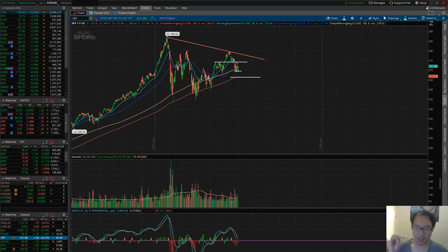Ladies and gentlemen, welcome to Stock Talk on July 2nd. It is 5:51 p.m. Eastern Time. Just a friendly reminder that tomorrow is a half day. The markets will close at 1 p.m. Eastern Time, and then on July 4th the markets will be closed all day. So just be on the lookout for that.